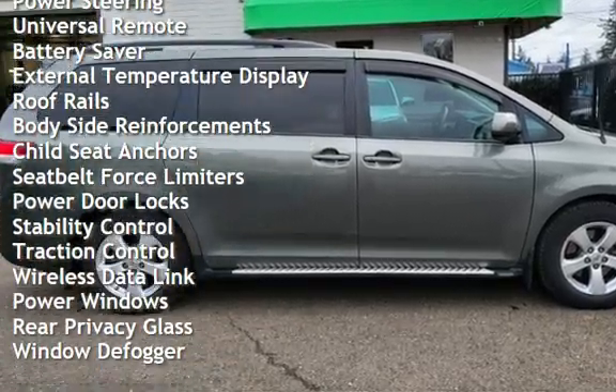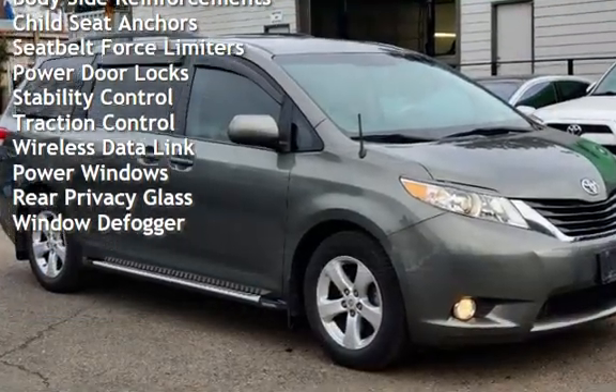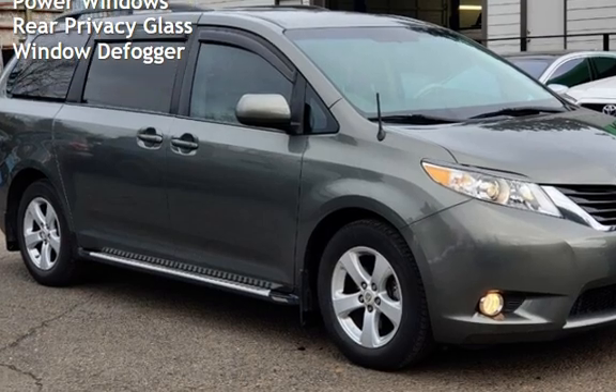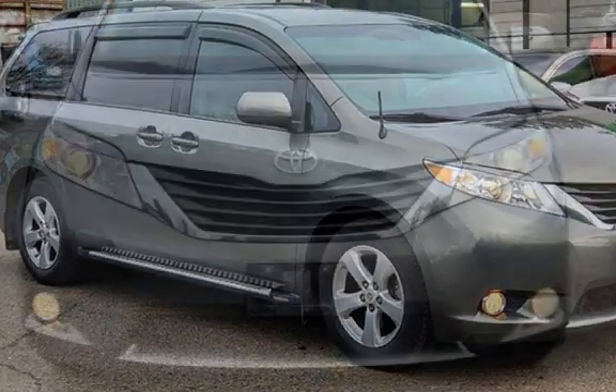Additional features include power steering, universal remote, battery saver, external temperature display, roof rails, body-side reinforcements, and child seat anchors.